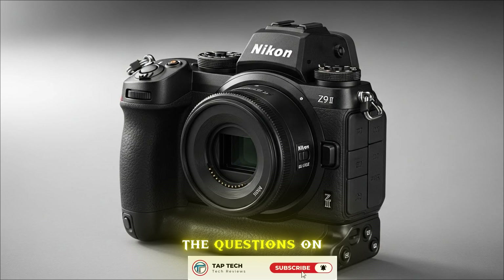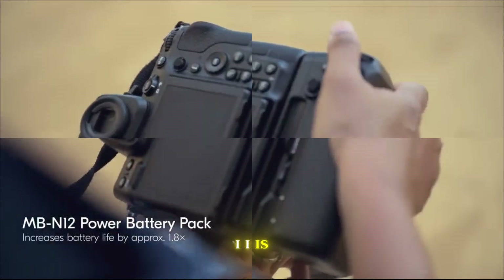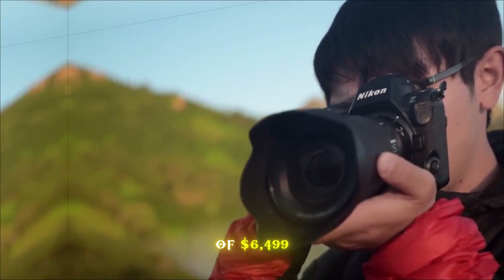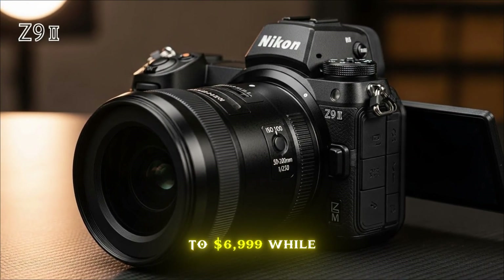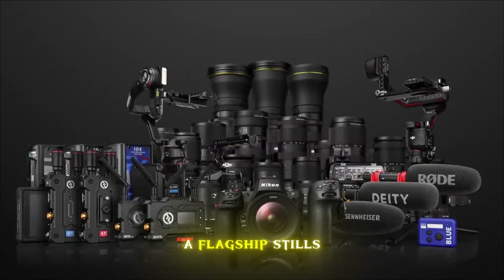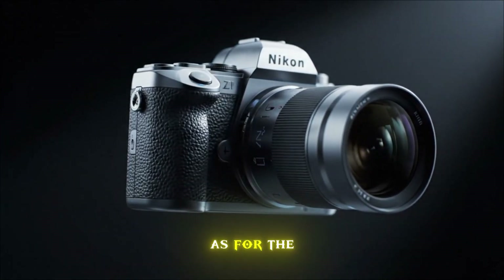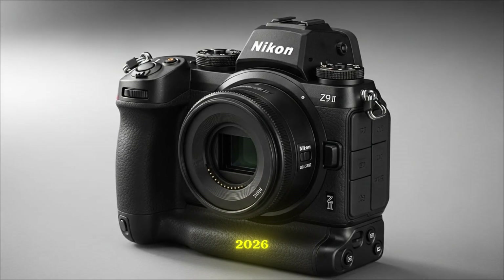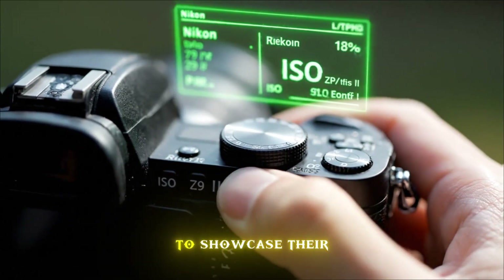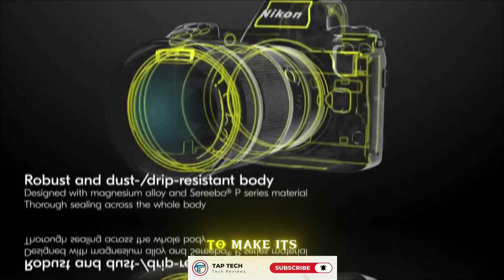Price and availability are the questions on everyone's mind. Given the massive technology leap and the RED integration, the Z9 II is expected to sit at a premium. Reliable insiders suggest a launch price in the neighborhood of $6,499 to $6,999. While that sounds steep, when you consider it replaces both a flagship stills camera and a cinema camera, the value proposition is actually incredible. Keep your calendars marked for the first half of 2026 — Nikon historically loves to align flagship launches with major global sporting events, and the upcoming Winter Games would be the perfect stage for the Z9 II to make its world debut.